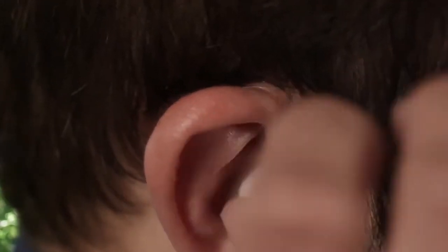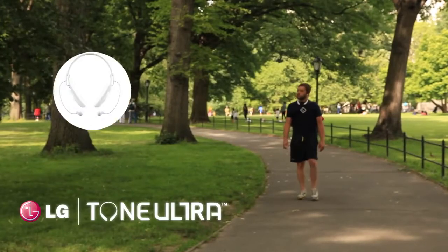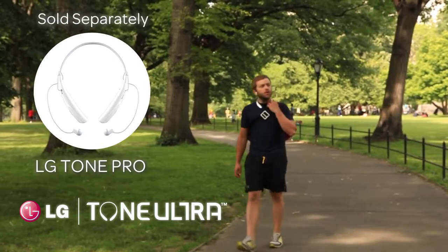Enjoy listening on the go with the LG Tone Ultra wireless stereo headset with its JBL signature sound, providing a premium sound experience with a fashionable curved design for a comfortable fit.